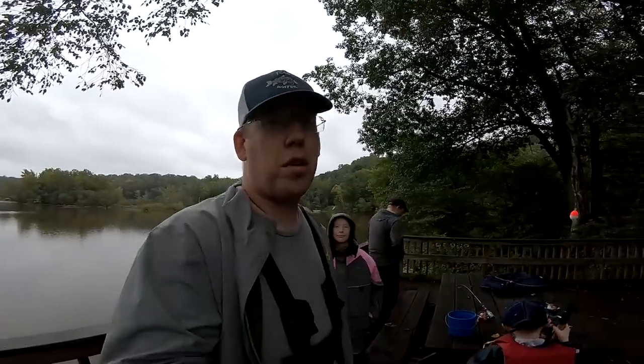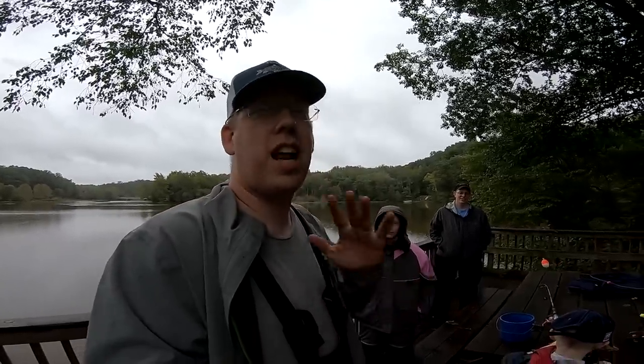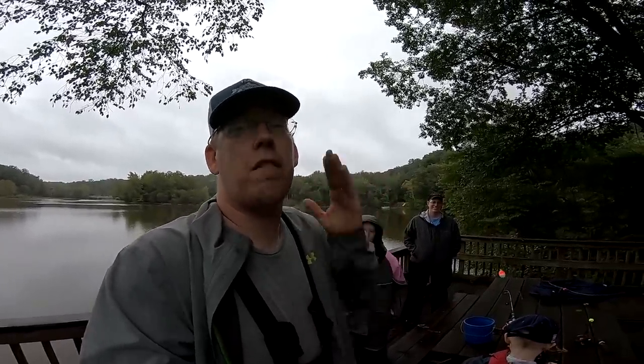Hey guys, welcome to another episode of Catfish and Carp, and today we're climbing the food chain. We are going to be catching worms, which we're going to use to catch bluegill, which we're going to use to catch catfish. We're going to show you all the tips and tricks and how to do it at home, because it's so easy and it is such an effective way to catch huge catfish.